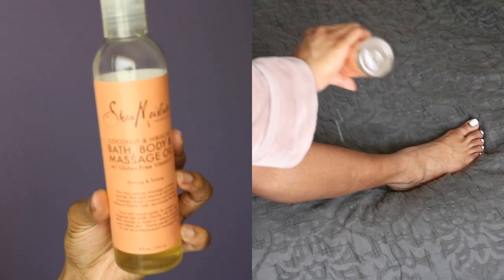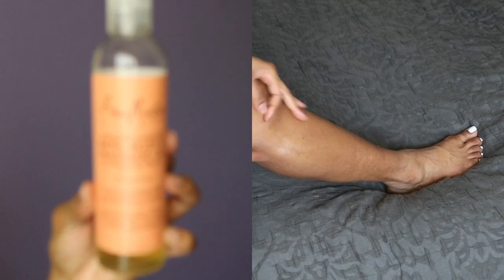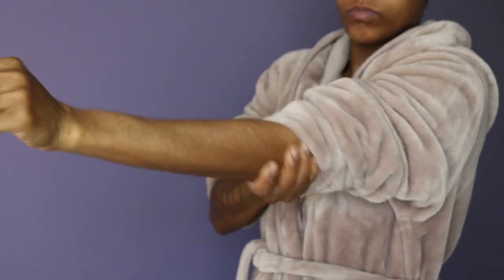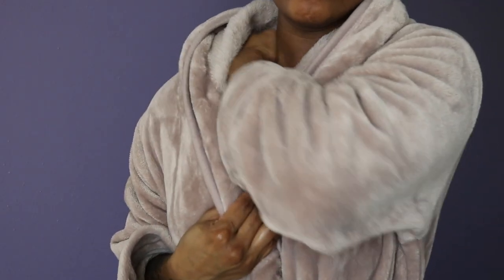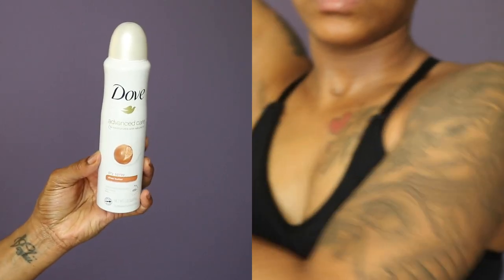Then we're moving into body care. I am hands down obsessed with this Shea Moisture bath, body, and massage oil in coconut and hibiscus — it gives what it needs to give. The moisturization from this is everything for me. If you use it with the body wash and a scrub, you're going to be top-tier moisturized — I stand for this.